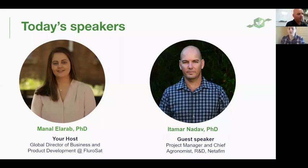With the complex topic of trees and irrigation, it was a no-brainer to invite the renowned expert in innovative tree crop irrigation, Netafim. Today we are joined by Dr. Itamar Nadav, the chief agronomy scientist at Netafim. Dr. Nadav is an irrigation engineer with a PhD in soil and water sciences. He has been working with Netafim for the last decade, leading the remote sensing and precision agricultural team. Itamar, welcome to the webinar and thank you very much for joining us today.